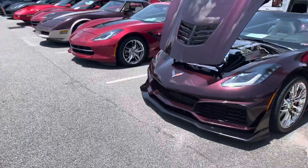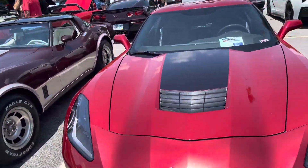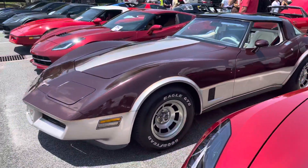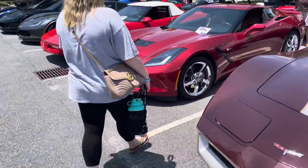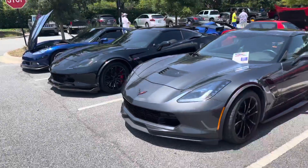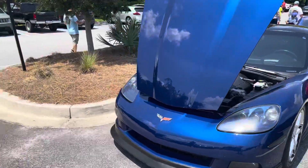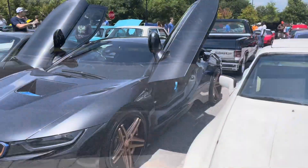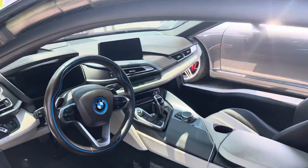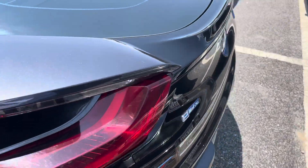Corvettes. This is one car I haven't driven yet. This is why this car show is here today — for the vets. Another Corvette. Corvettes. He's passing by with a Camaro.